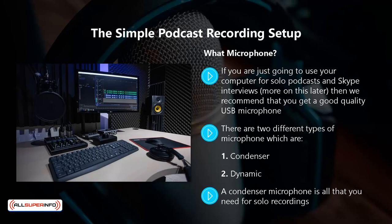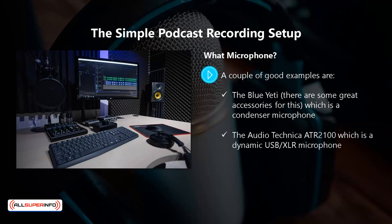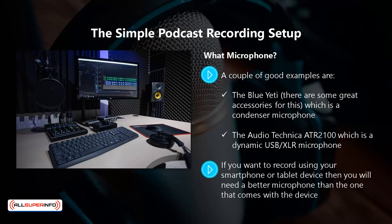You can find good quality USB microphones available on amazon.com for a reasonable price. A couple of good examples are the Blue Yeti — there are some great accessories for this — which is a condenser microphone, and the Audio-Technica ATR2100, which is a dynamic USB/XLR microphone. If you want to record using your smartphone or tablet device, then you will need a better microphone than the one that comes with the device. You can use a lavalier microphone here, such as the Rode SmartLav Plus.